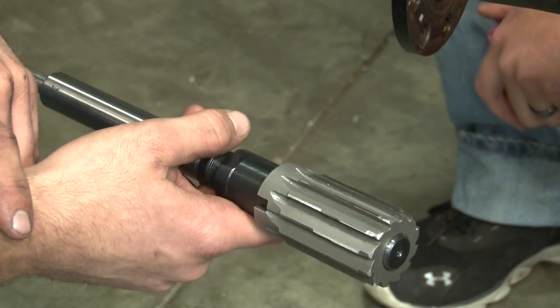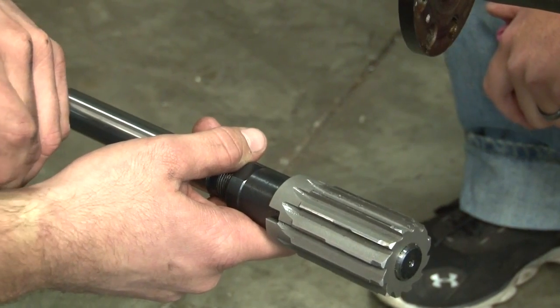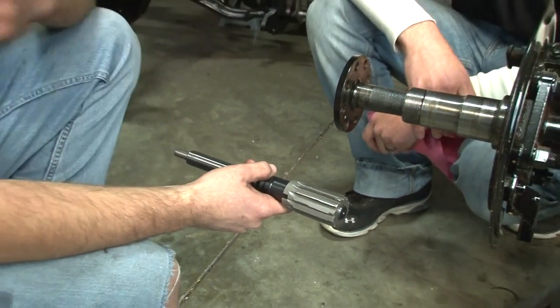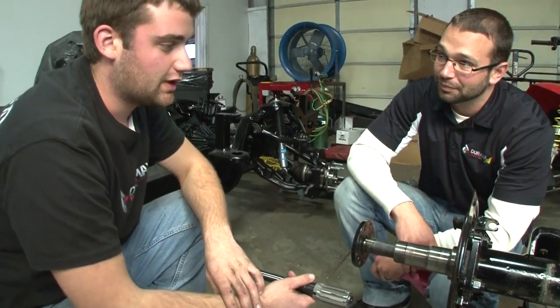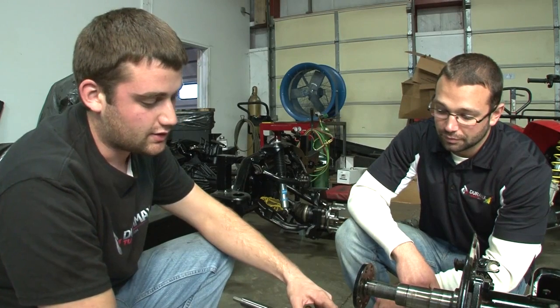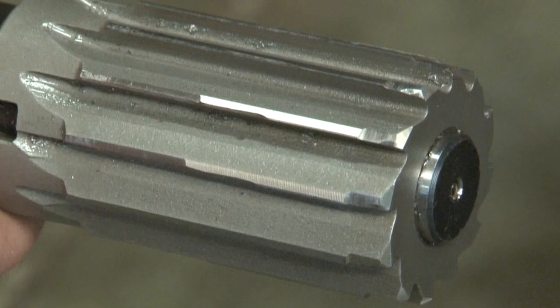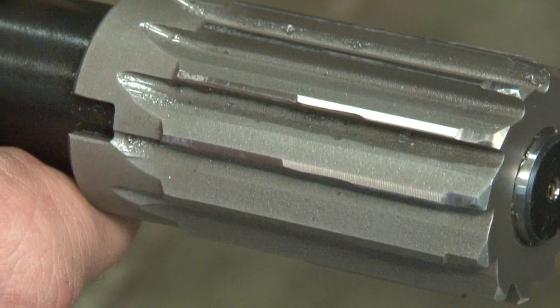This is the first axle housing Tim has drilled, so he's a little nervous about getting in there straight and making sure everything is perfect. But this bit is actually stepped — it starts out and gets bigger. Lining it up was pretty easy, and once you got it in there and started, it pretty much held itself straight.